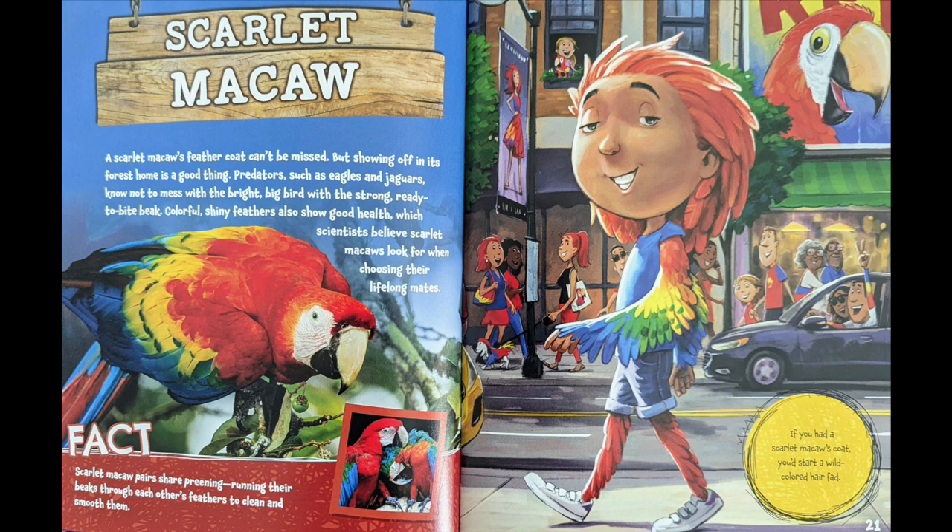Fact: scarlet macaw pairs share preening, running their beaks through each other's feathers to clean and smooth them. If you had a scarlet macaw's coat, you'd start a wild-color hair fad.